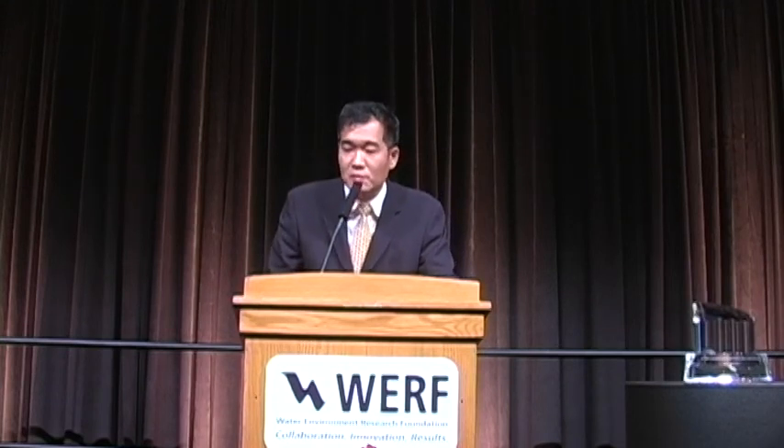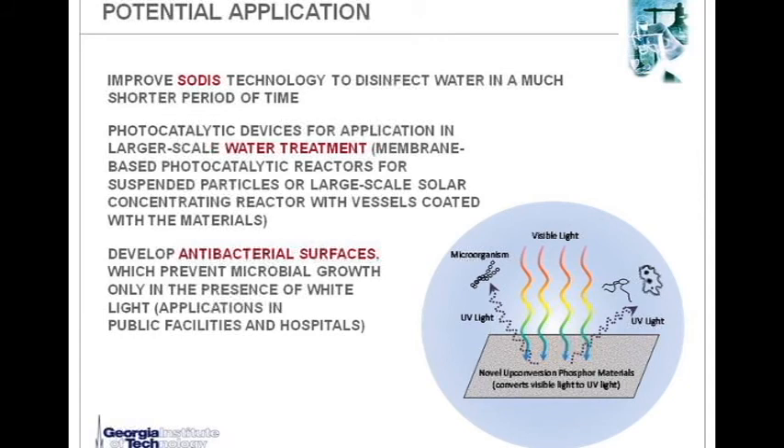With this new material, I am thinking about various applications. My dream is to develop a solar disinfection technology that works in a much shorter period of time, mostly in the developing world. Perhaps also photocatalytic devices for larger-scale water treatment and wastewater treatment, and developing antimicrobial surfaces. One of the biggest challenges is to improve efficiency if our application is to disinfect a body of water, and at this stage I am not sure which application will be most feasible — but I guess that's why we need to do more research.